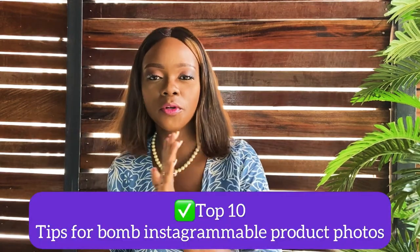Anyway guys, let's go straight into it. In today's video I'm going to share my top 10 tips for bomb Instagrammable product photos. So if you sell a product, you need to watch this video to the end because I'm going to talk about how to achieve the best photos of your products.